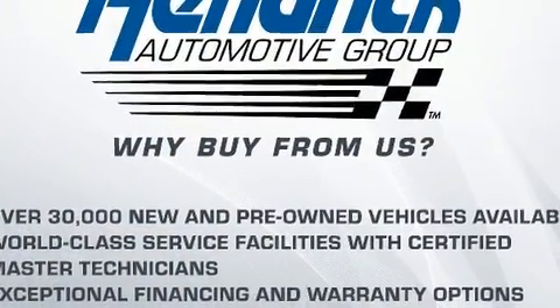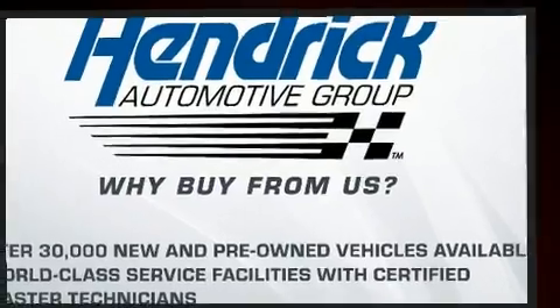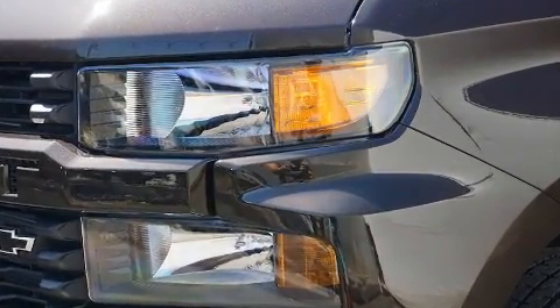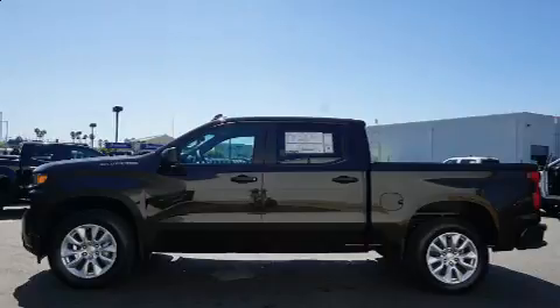Chevrolet infused the interior with top-shelf amenities such as a rear-step bumper, a front bench seat, fully automatic headlights, remote keyless entry, and one-touch window functionality.